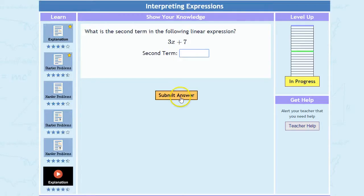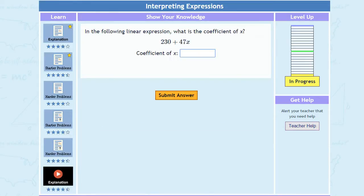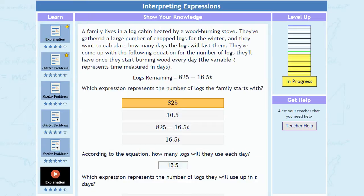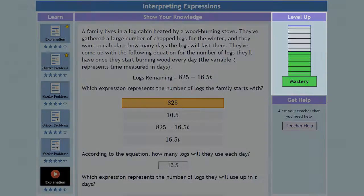Then we challenge students to master each concept. Students master concepts by doing problems. With each concept, problems start easier and increase in difficulty as our artificial intelligence engine detects that the student's capability is growing until, eventually, the student achieves mastery in the concept.